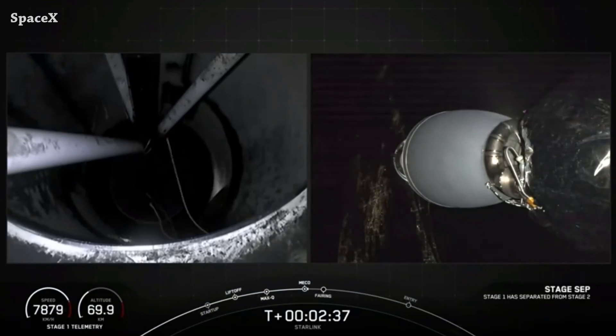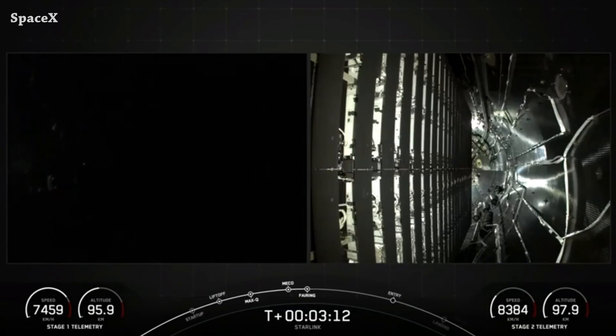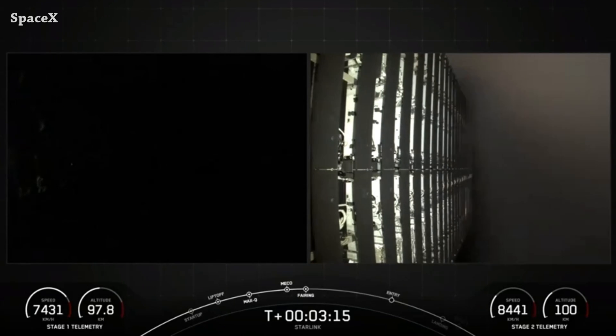Main engine cutoff, stage separation, and second stage engine ignition. We have firing separation with a nice view of the 23 Starlink satellites.